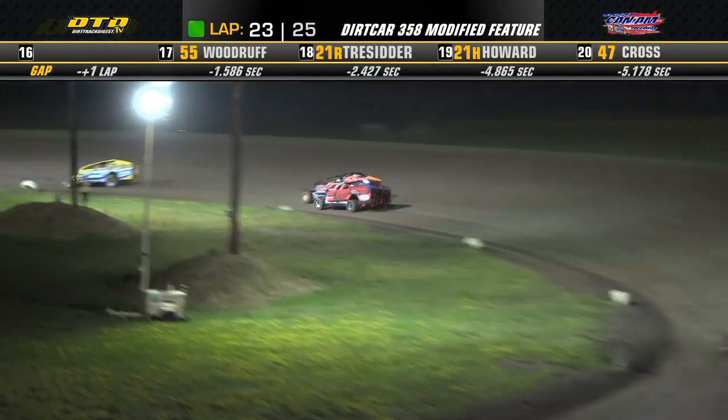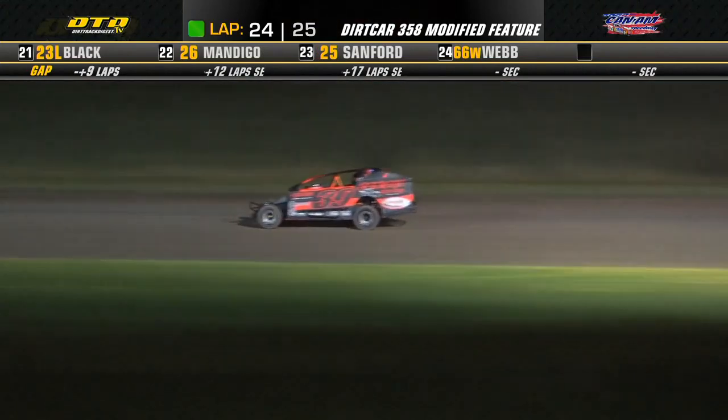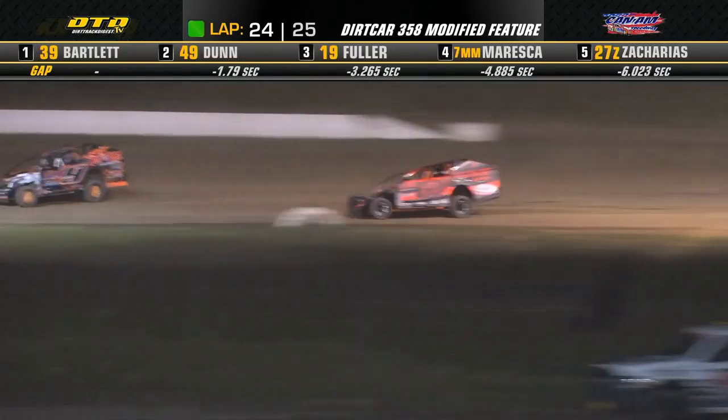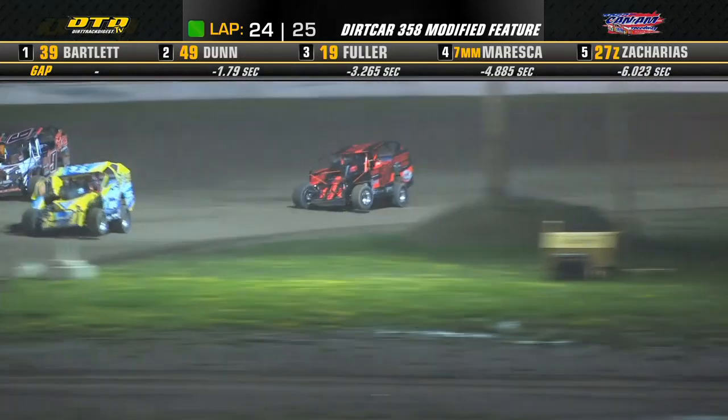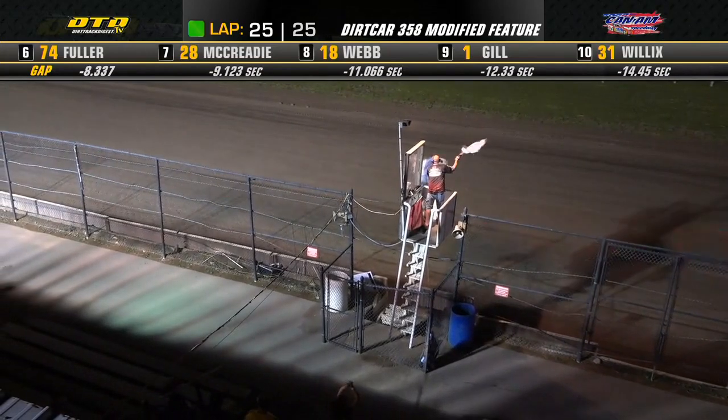It's been a few years since Ryan Bartlett has visited victory lane here at the Can-Am Speedway, but he is four turns away over in turn number two. He'll exit turn number two down the back stretch, lead advantage not going to disappear. Ryan Bartlett is going to take him to turn number three and four, Billy Dunn chasing him, lap traffic right in front of your leader — off turn number four, Ryan Bartlett is going to be your modified feature winner.